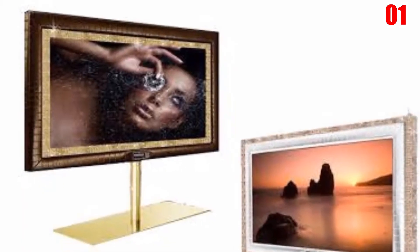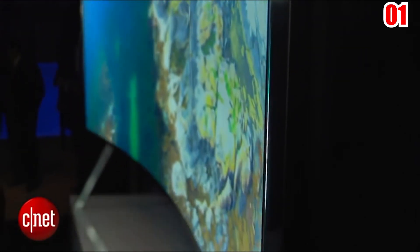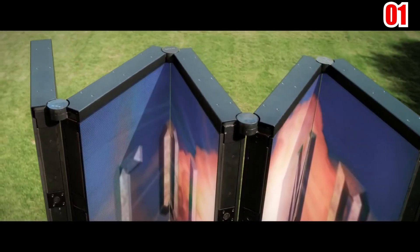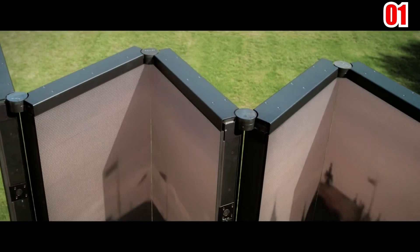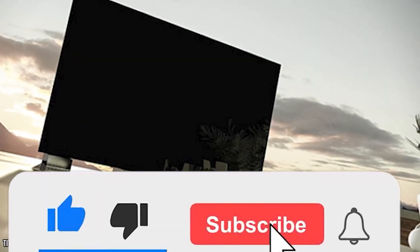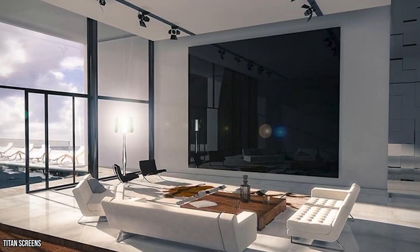While it may seem ludicrous to some, do let us know down in the comments below which of you guys are able to afford such screens for yourself. If you enjoyed this video and wish to see more like it in the future, then all you have to do is like, share, and subscribe. And with that, I'll catch you guys later in another video. Bye now!